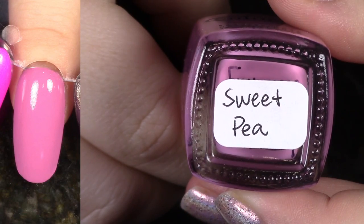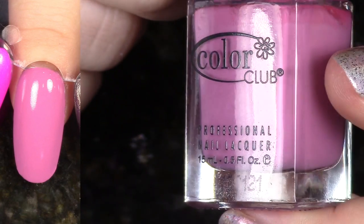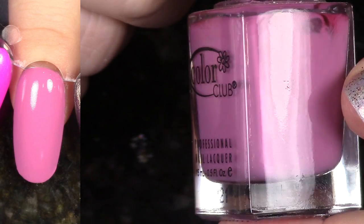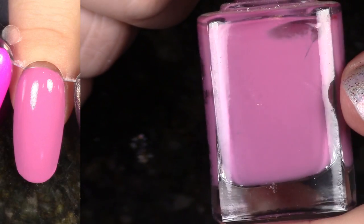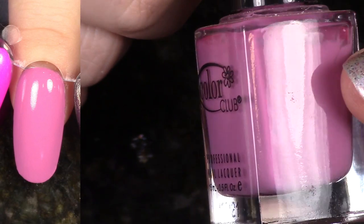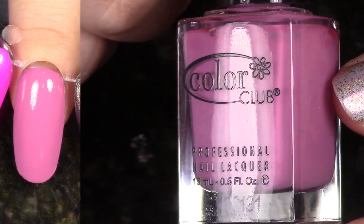Another polish from the Spring 2012 Blossoming Collection, this is Sweet Pea. They did such a great job with these creams. I'm going to hang on to this one — I just think it's a very soothing, soft, rosy pink shade. Love it. An oldie but a goodie.